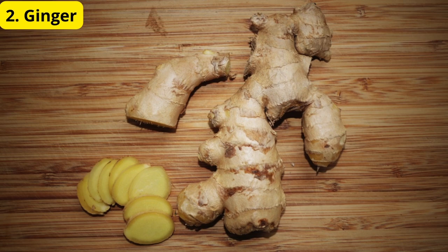Number 2: Ginger. Next is ginger, a natural anti-inflammatory that can help reduce pain and swelling associated with ear infections. Ginger can be consumed in various forms, such as fresh ginger tea, added to smoothies, or even incorporated into your cooking. Its soothing properties can provide relief and support your overall ear health.